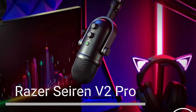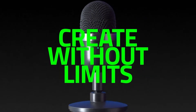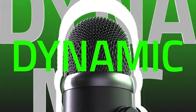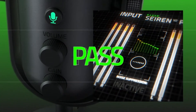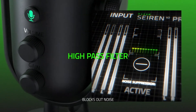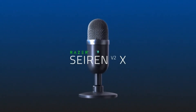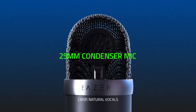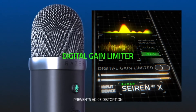Razer Siren V2 Pro USB Microphone. The Razer Siren V2 Pro is a great option for gamers and streamers who want a high-quality microphone with a variety of features. The Siren V2 Pro has a cardioid polar pattern, which is the best pattern for close-up recording. It also has a high-pass filter to reduce low-frequency noise, a built-in noise gate to eliminate background noise, and a gain control knob to adjust the volume of your microphone. It's a great choice for gamers and streamers who want a microphone that can help them sound their best.